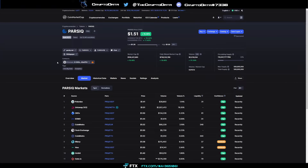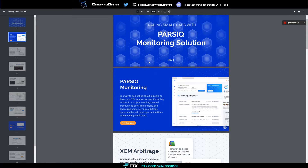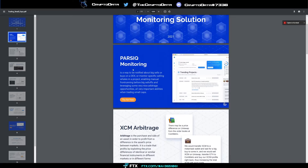Let's talk about what Parsec does and what makes them so different. Parsec monitoring is a way to be notified about big sells or buys on a DEX, or to monitor specific selling whales in a project — enabling manual front-running before big sell-offs and leveraging arbitrage opportunities. These are all very important abilities when trading small caps.